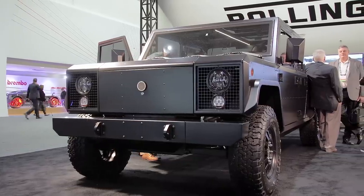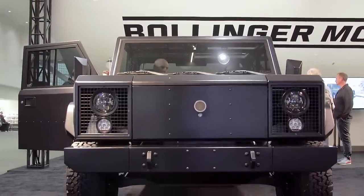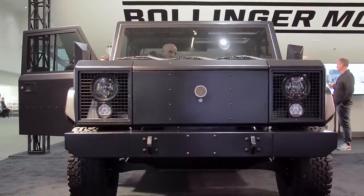Hey everybody, I'm Andrew Tarantola, coming to you from the Bollinger Motors booth at the 2019 Los Angeles Auto Show, where the company is back with a pair of new models for its super heavy-duty electric work truck.